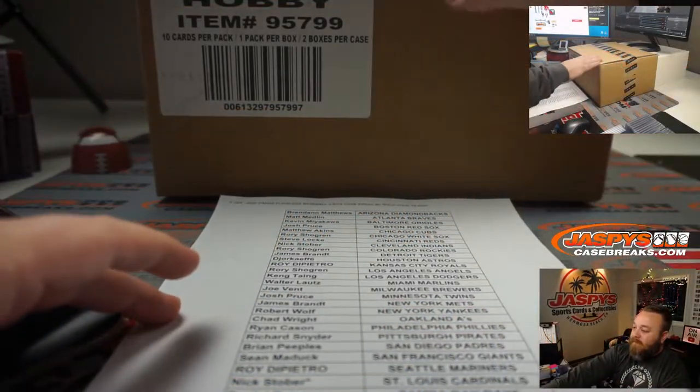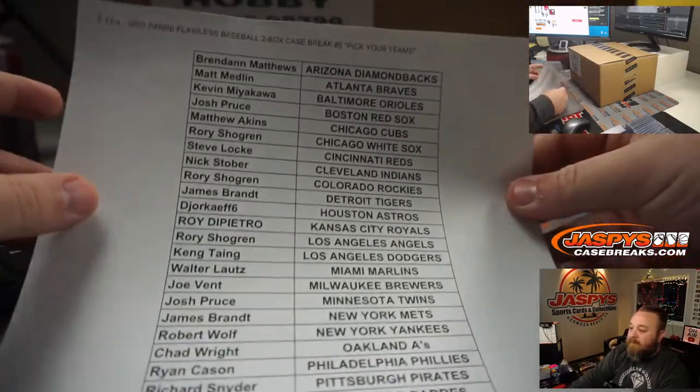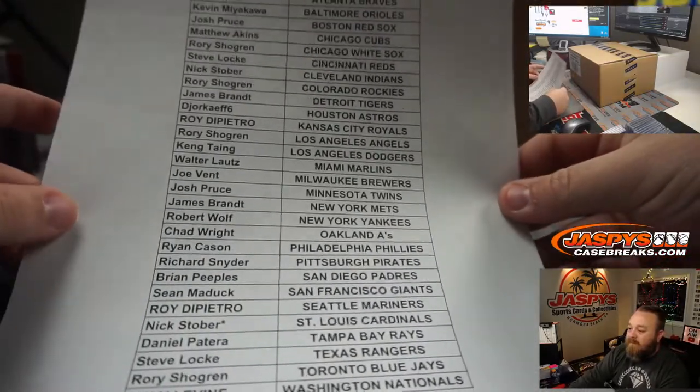Here is our case and here is our final list. Last spot mojo — Nick Stover with the Cardinals.